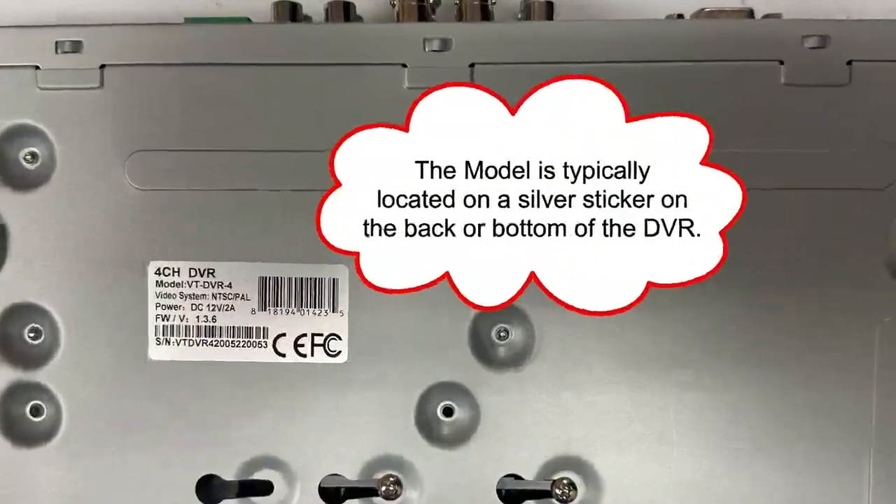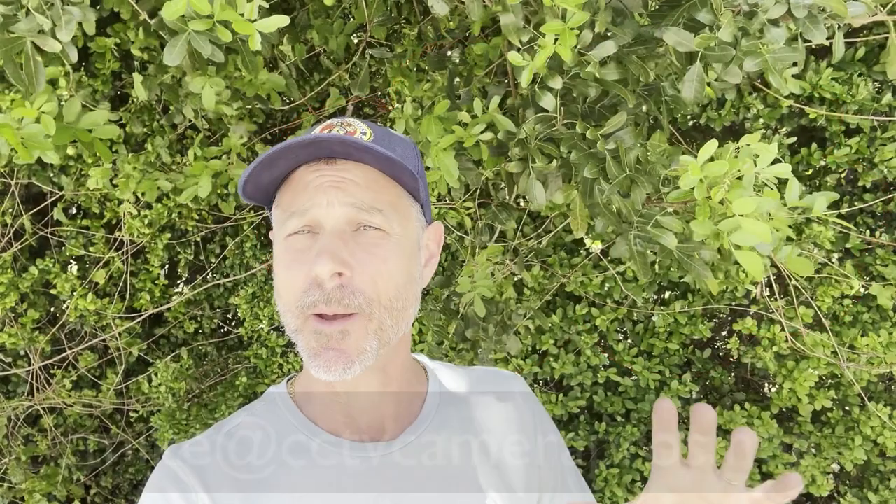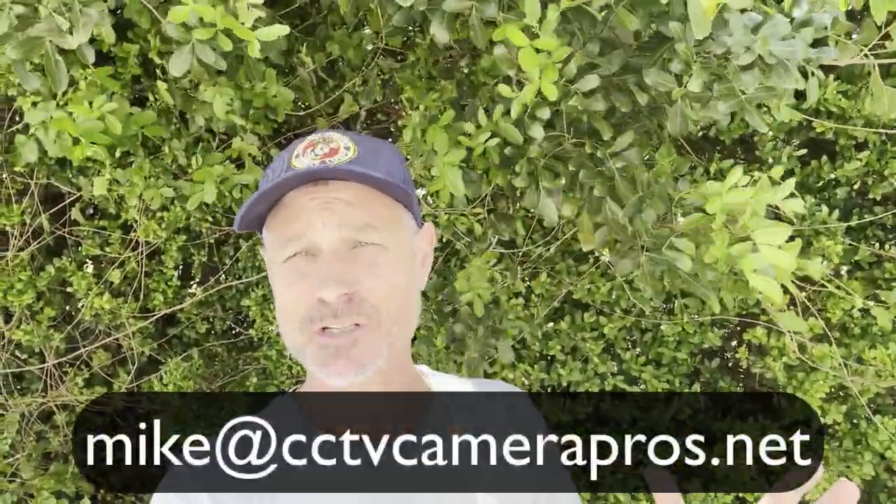The first thing to do is check whether your existing DVR supports 4K resolution BNC cameras. If you're having trouble figuring this out, get in touch with me — send me the make and model of your DVR and I'll help research that for you. I can be reached at mike@cctvcamerapros.net.